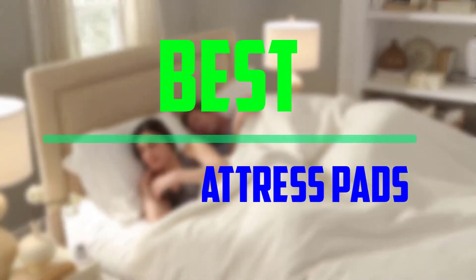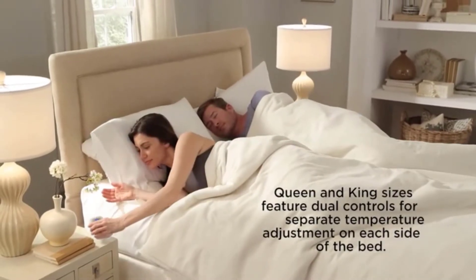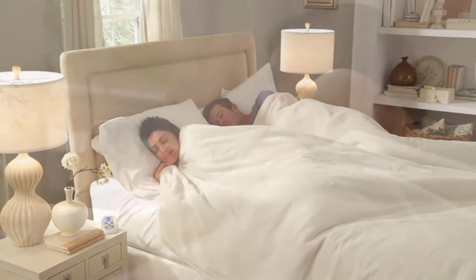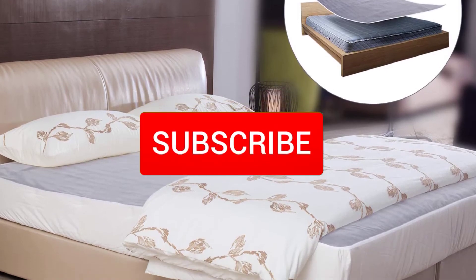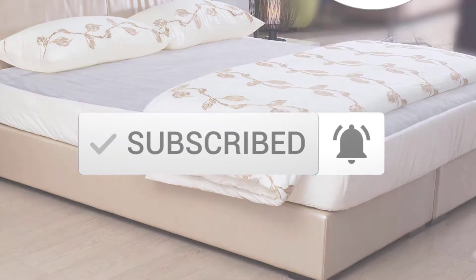Hello everyone, welcome to our new video. In today's video we break down the best heated mattress pads that are available on the market. I tried to make the list based on their popularity, quality, price, durability, user opinions and more. If you need more information about these products, please check the link in the description section below. And make sure you subscribe to more videos. Okay so let's get started with the video.